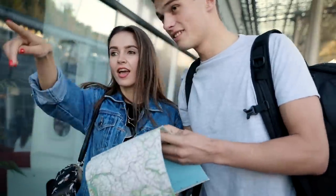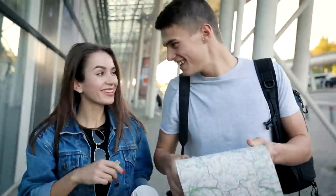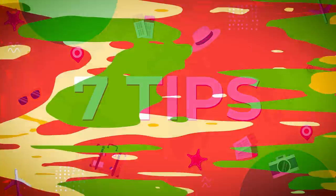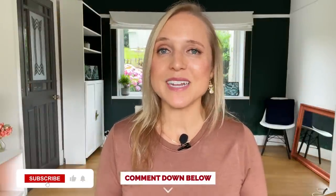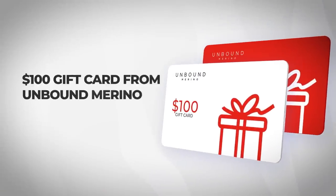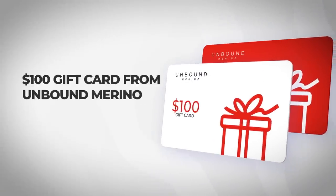So much so that people often come up to me when I'm traveling and ask me for directions. In this video, I'm going to share with you seven of my top tips for how to look more like a local and less like a tourist.